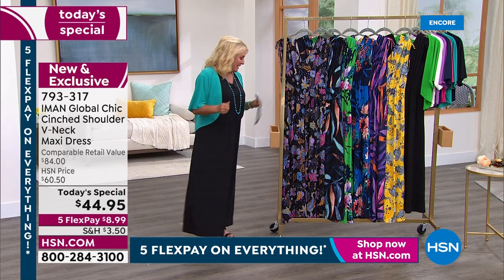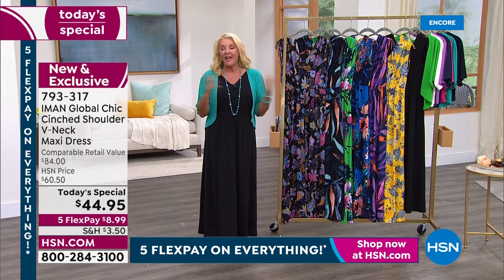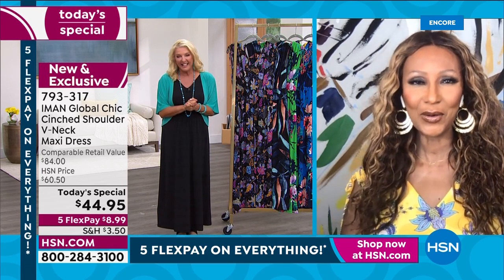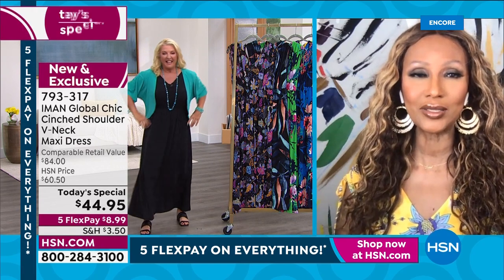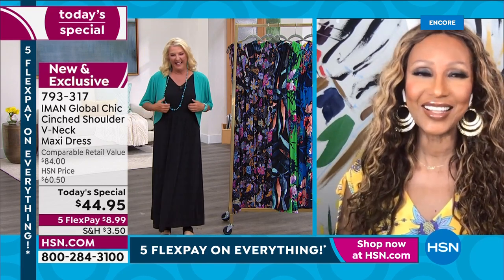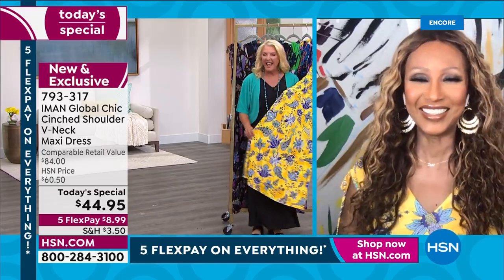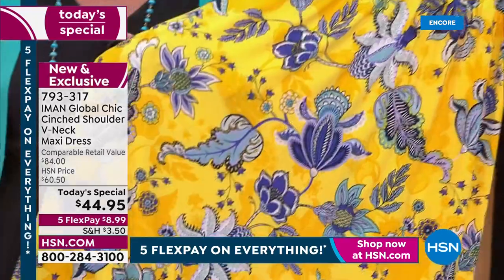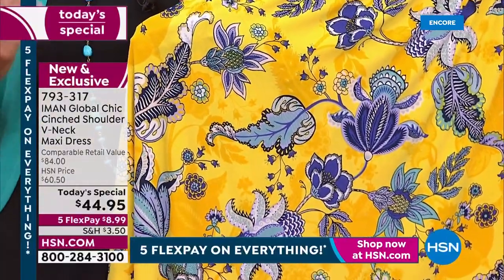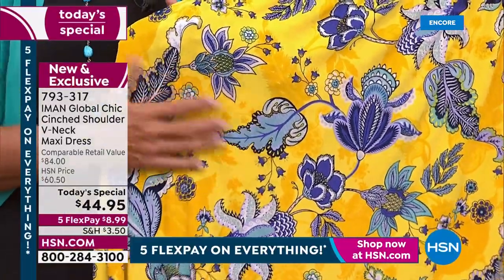We're excited to launch our favorite Today's Special, so Iman, welcome back! It's so great to see you. You said the yellow was the sleeper, and that's what I'm wearing - it's my favorite color for tonight. I love your prints, Iman. You and your team have worked so hard launching a lot of new prints this year. I think the yellow is spectacular.